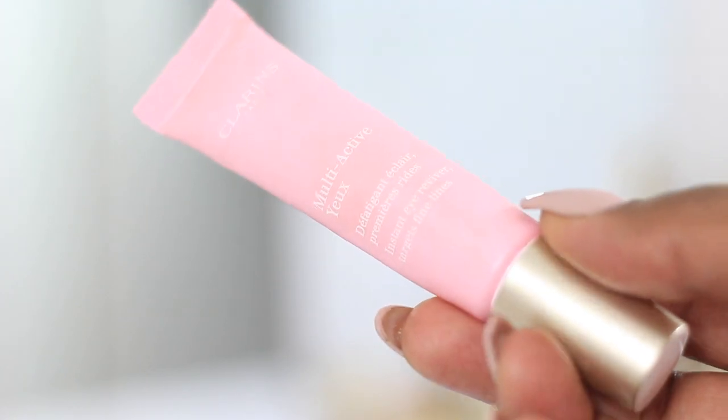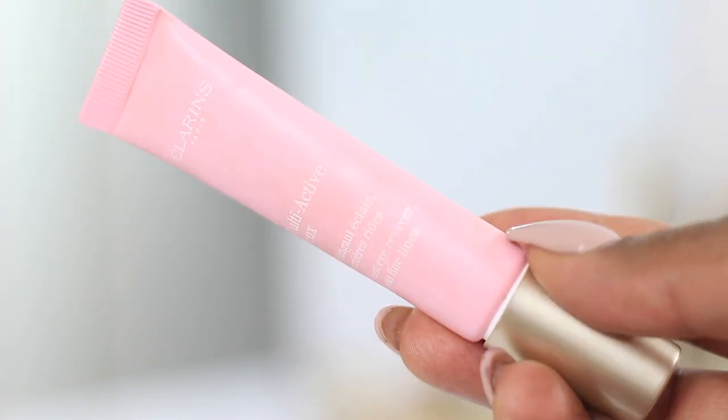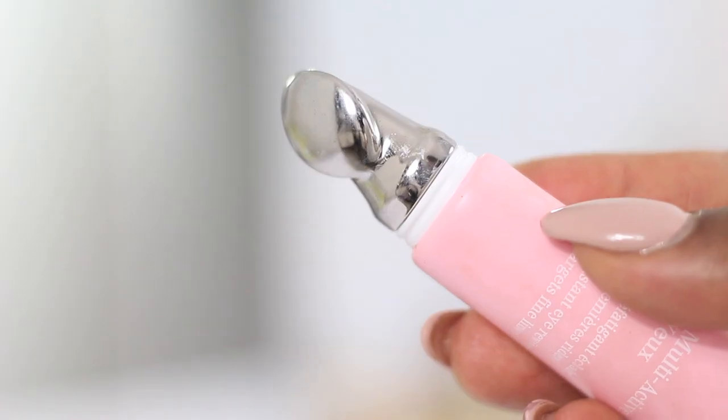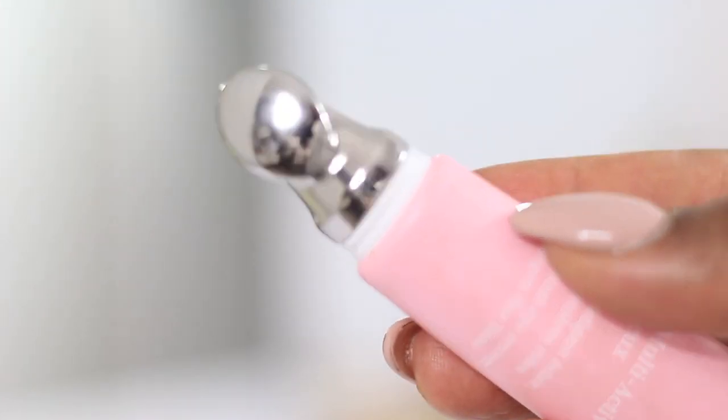This is the Clarins Multi-Active Eye Cream. I believe that as long as you're in your mid-20s and up, you do need to be using an eye cream — because age doesn't discriminate, and also just to help with puffiness. I love this little applicator end; it cools down nicely so I get to massage my face and cool down my eyes. I like to put my eye cream around my mouth and between my forehead too — I learned this trick from somebody and have loved it. I tap it into the skin gently because the eye area is sensitive.